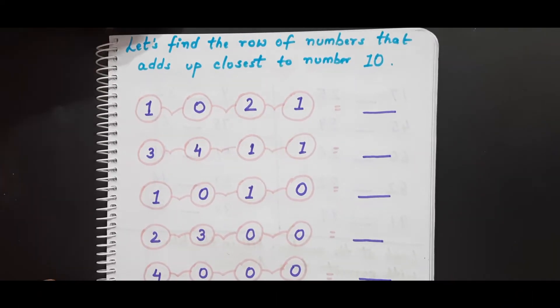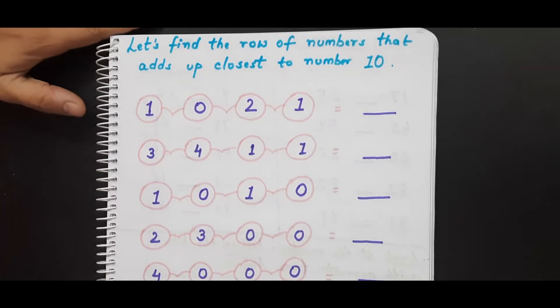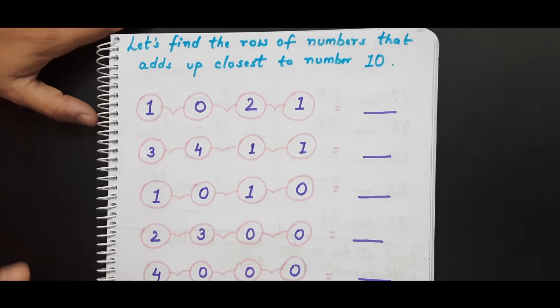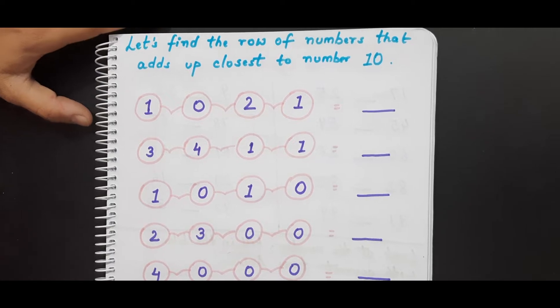This is the first worksheet. As you can see, it is written 'Let's find the row of numbers that add up closest to number 10.' What the kid needs to do is add the numbers I have given and find the total which is closest to the number 10. Here is my kid and he is going to do it.